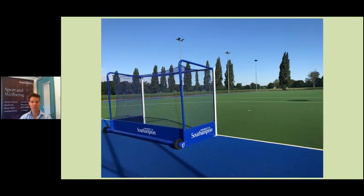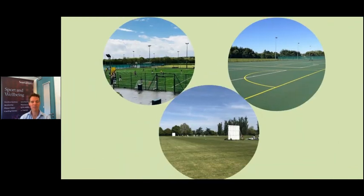Here are a few photos to give you a bit of an idea. This is the hockey pitch — the sand astro at Wide Lane — and as you can see it looks fantastic on a sunny day. We've got the 3G pitch there, a photo from the pavilion building, an idea of the tennis courts, and a picture of us playing cricket at Wide Lane during the summer months. It's a fantastically versatile site and hopefully there's something for everyone.